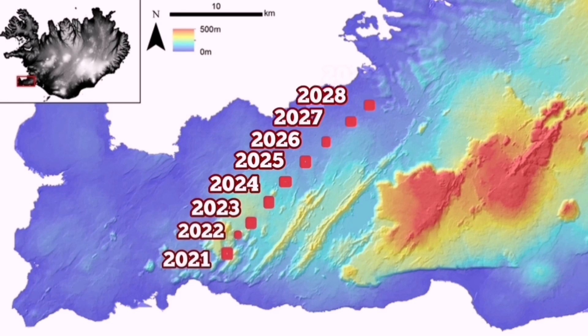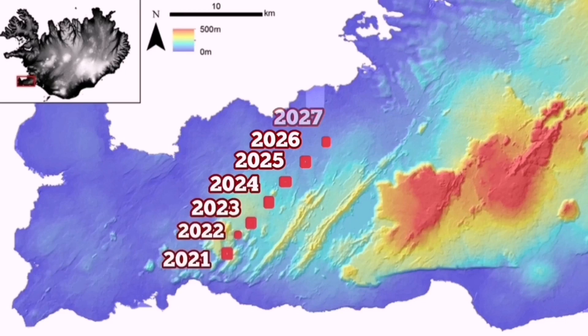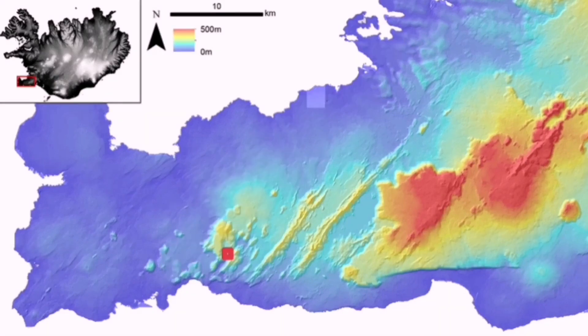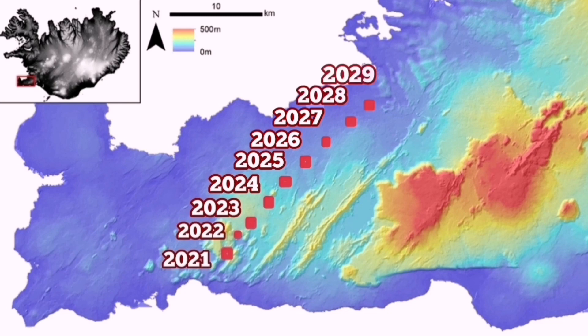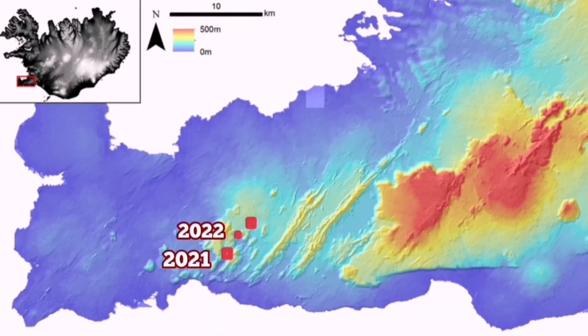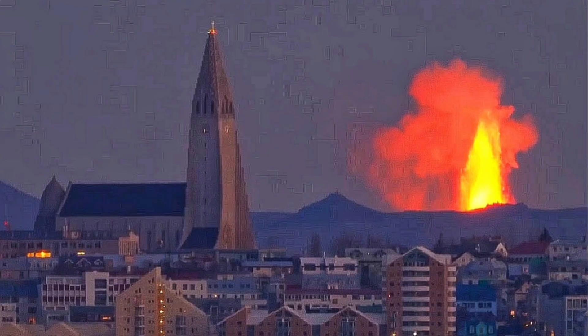If this system reaches Reykjavík, we could see volcanoes erupting inside the town or near its outskirts. This is a scary scenario and one of several possible outcomes — this volcanic system may not reach as far as Reykjavík, but in the model presented, if it does, it would be just at the outskirts of the town.